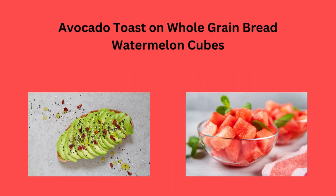You could also try avocado toast on whole grain bread, or watermelon cubes — sweet and juicy.